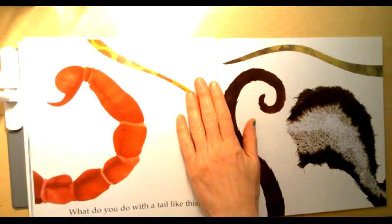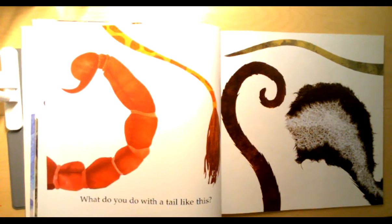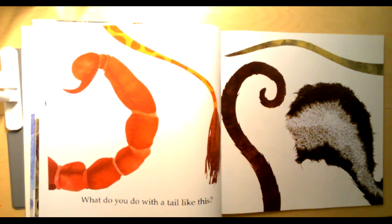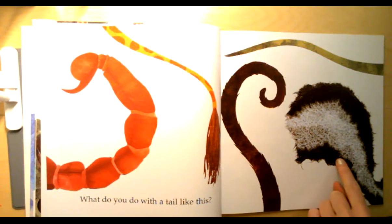What do you do with a tail like this? Tell your elephant who you think some of these tails belong to. This is that one. What about that one?